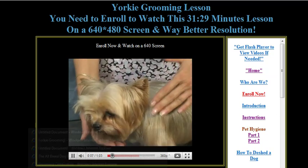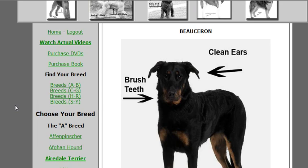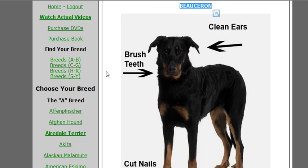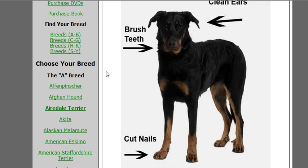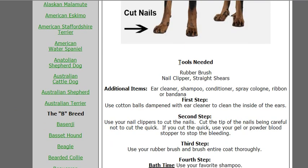You also get instant gratification — you'll be linked to our 'My Dog Grooming Guide' as well. This is a book that we publish and it has over 160 AKC breeds explained. The Bouvier des Flandres, for example — I'd love to see one of these dogs; they were like 110 pounds, beautiful dog.